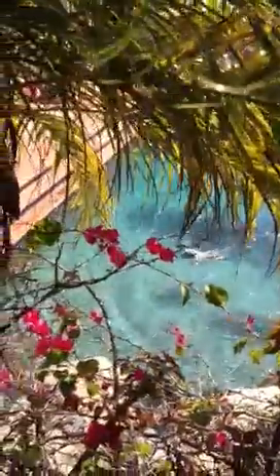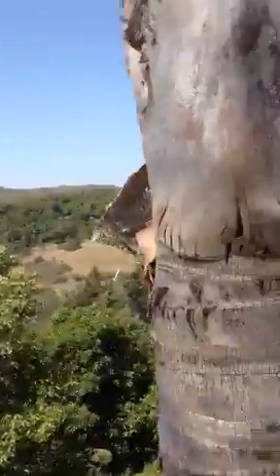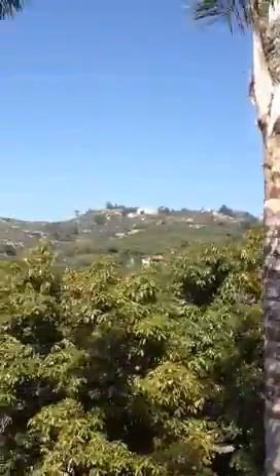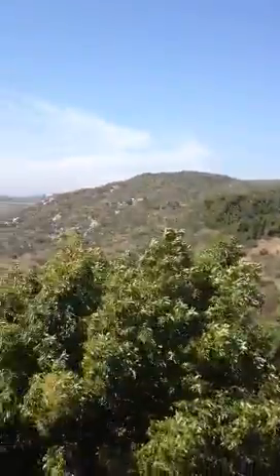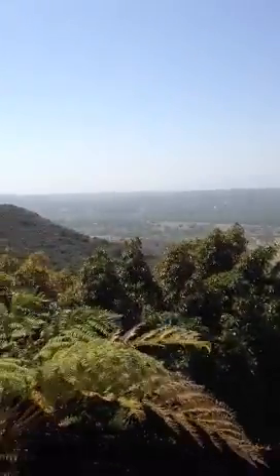And she just loves it. Beautiful, nice, crystal clear water. And this is the view before you go down the slide, what it kind of looks like.